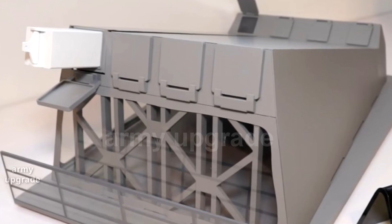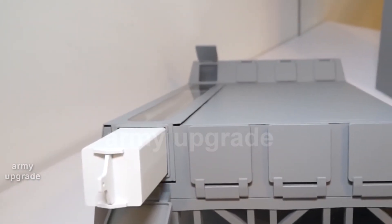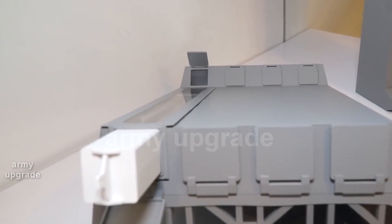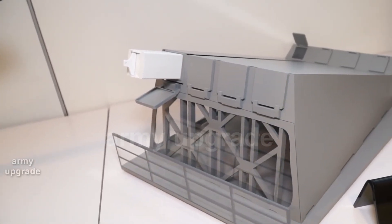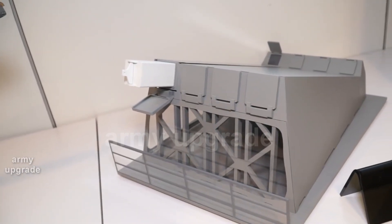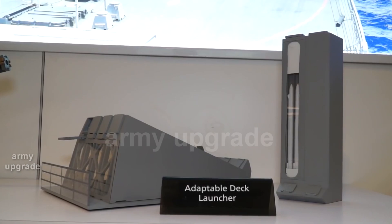The NGELS is a fixed-deck, fixed-angle launcher based on the previously BAE Systems-developed and field-tested ADL, Adaptable Deck Launcher, Shipboard Launcher, which launches ESSM missiles from MK-25 four-shot transport and launch containers that are also manufactured by BAE Systems.